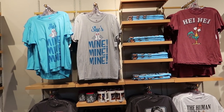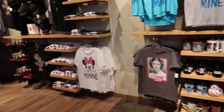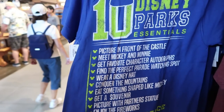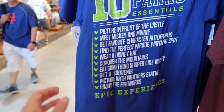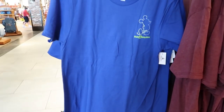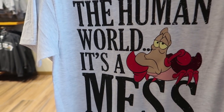As we move down, it's a lot of different t-shirts — like the couples shirts you would wear with your significant other. There's one I haven't seen before: '10 Disney parks essentials' — picture in front of the castle, meet Mickey and Minnie, get favorite character autographs. That's awesome. The front's pretty plain but it says Walt Disney World, and it is $24.99. There's also 'The human world is a mess' — Sebastian from The Little Mermaid — $24.99.